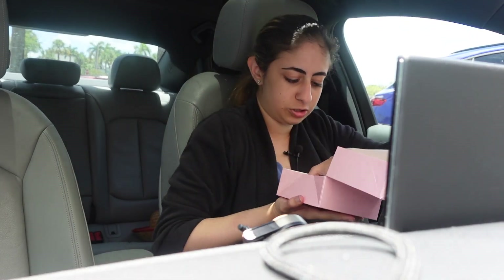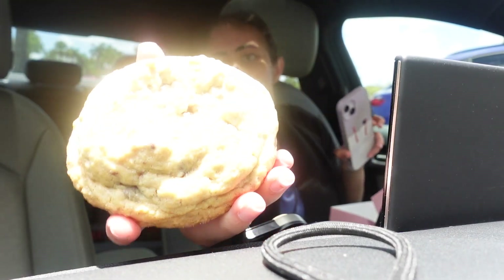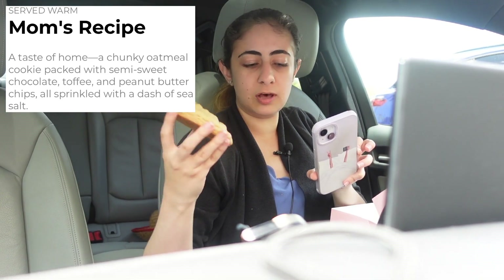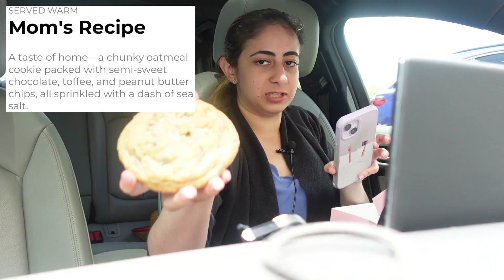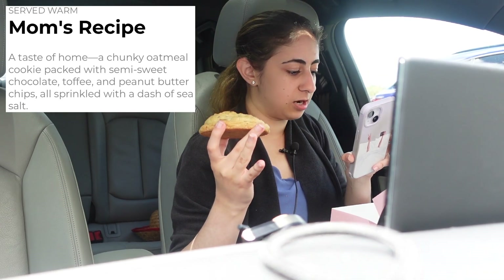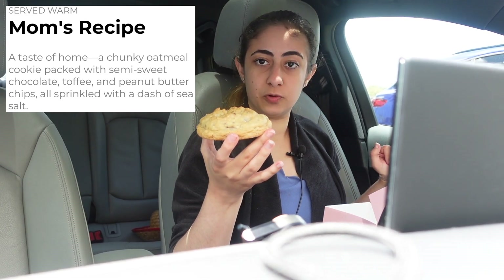Now we're going to do Mom's Recipe — mama's recipe. Let me just take it out of the box. And we're dropping stuff everywhere. So Mom's Recipe: a taste of home. A chunky oatmeal cookie packed with semi-sweet chocolate, toffee — which I love the balance of it — and peanut butter chips, all sprinkled with a dash of sea salt. There is sea salt on here, but they sprinkled it more in one spot than across the entire cookie.